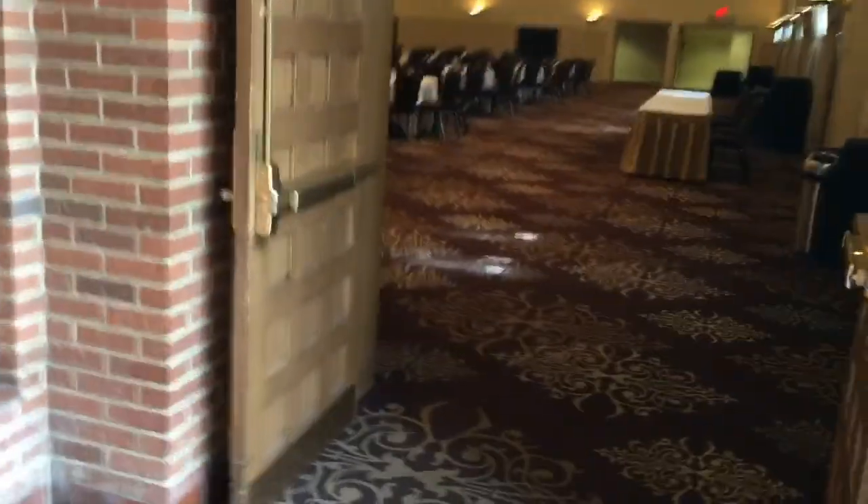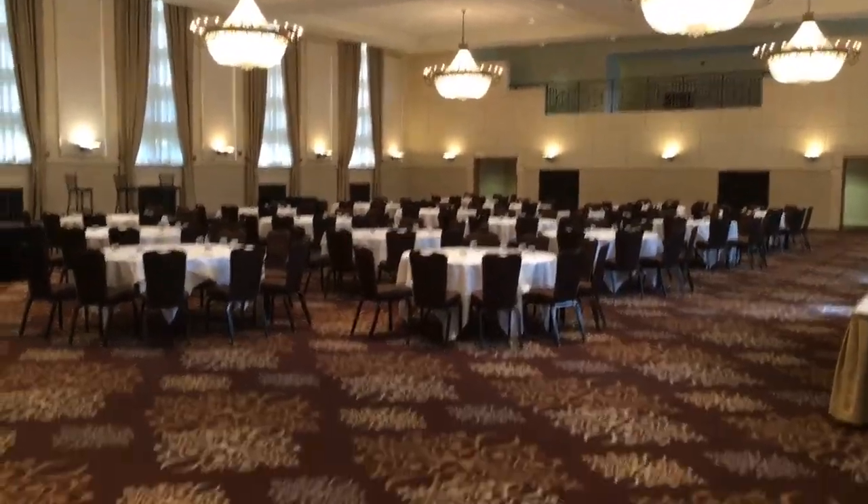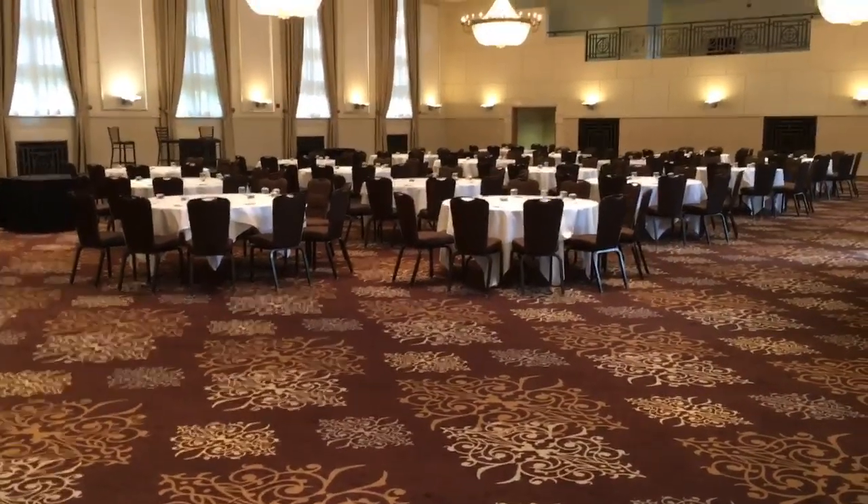And then down into the big boy grand ballroom here. Wow, this is cool. Those chandeliers, man.